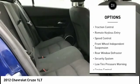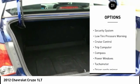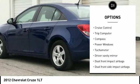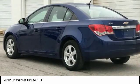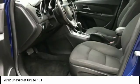Electronic stability control, traction control, remote keyless entry, speed control, front wheel independent suspension, rear window defroster, security system, low tire pressure warning, cruise control, trip computer.